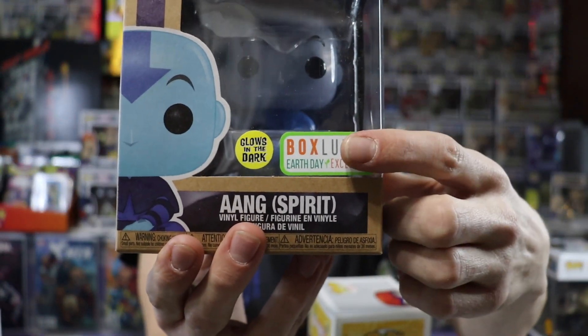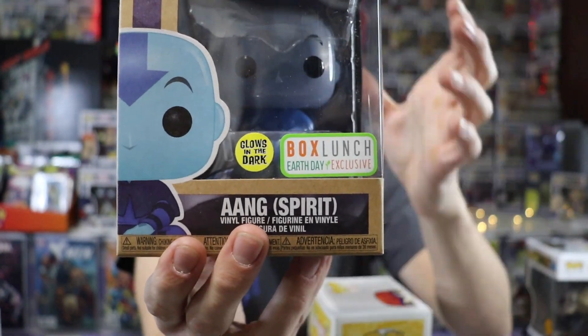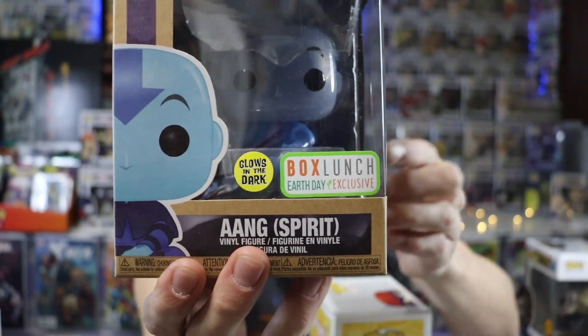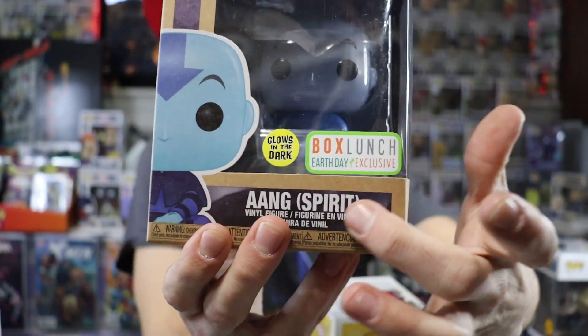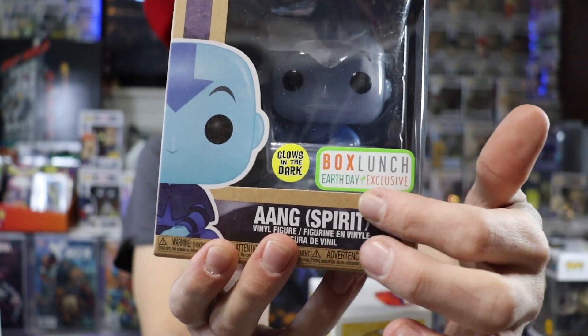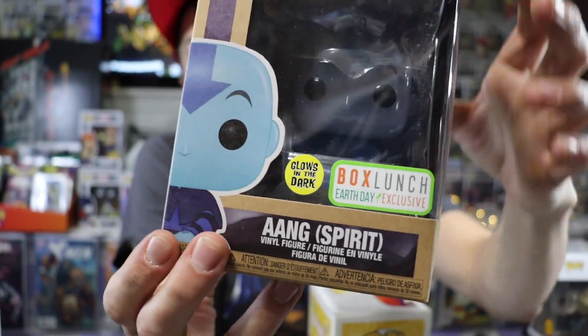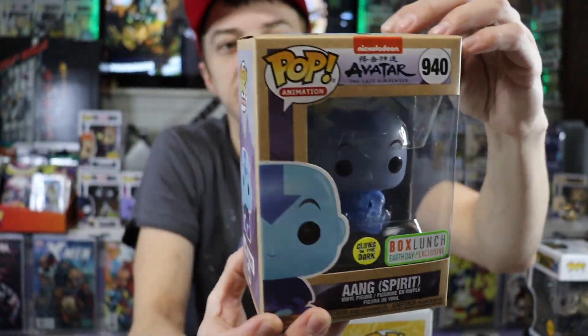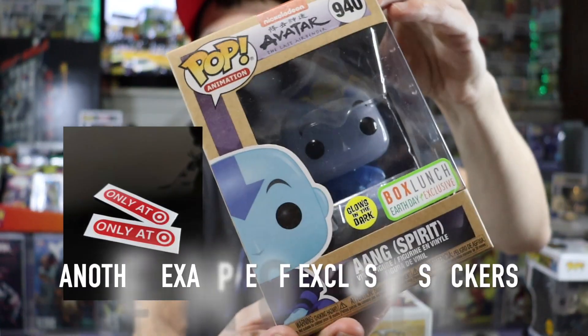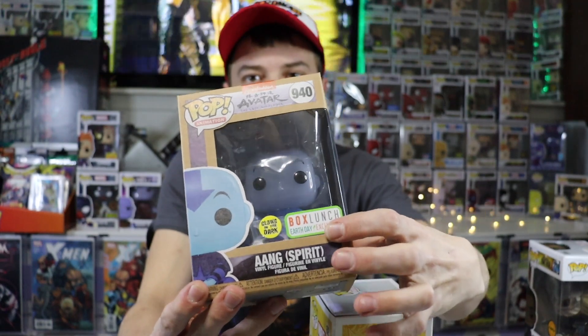We also have this exclusive sticker — this one was exclusive to Box Lunch, so you could only buy this pop from Box Lunch. And this is a cool exclusive sticker I wanted to show you: this was their special Earth Day Box Lunch sticker, and basically the box, as you can see, is browner and is made of recycled materials. You will see from time to time them having different variations of their exclusive sticker.